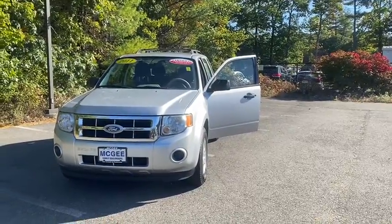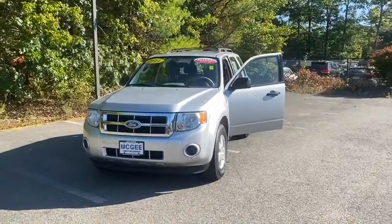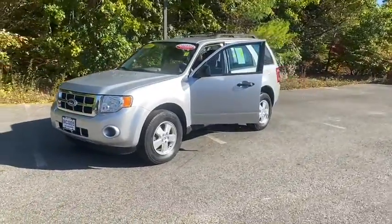You are going to love a 2011 Ford Escape. Gas engines flex, tow, zip and go with Ford Escape.